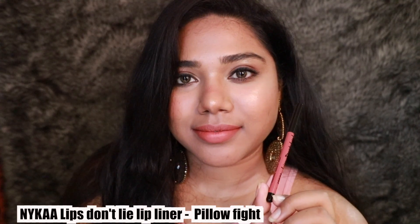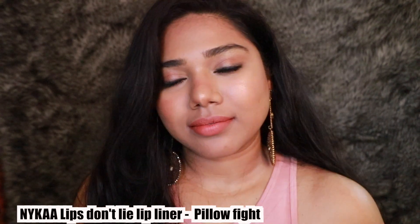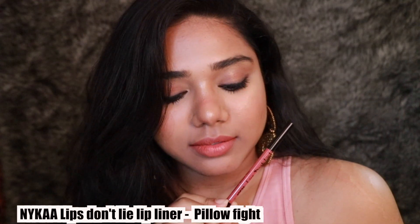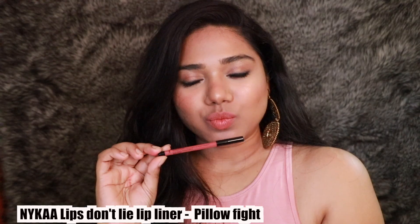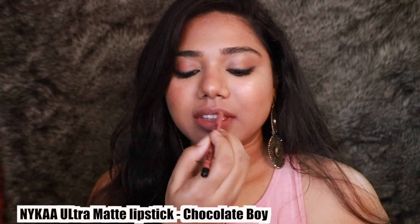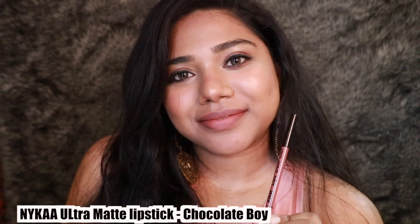The next shade is Pillow Fight from the Lips Don't Lie lip liner range. I absolutely love this shade — it's a beautiful peachy-pink color. If you have fair to medium skin tones it looks absolutely stunning, and tanner skin tones can pull it off too, but for deeper, duskier complexions this is not the shade for you. The formula is very comfortable and doesn't transfer as much.